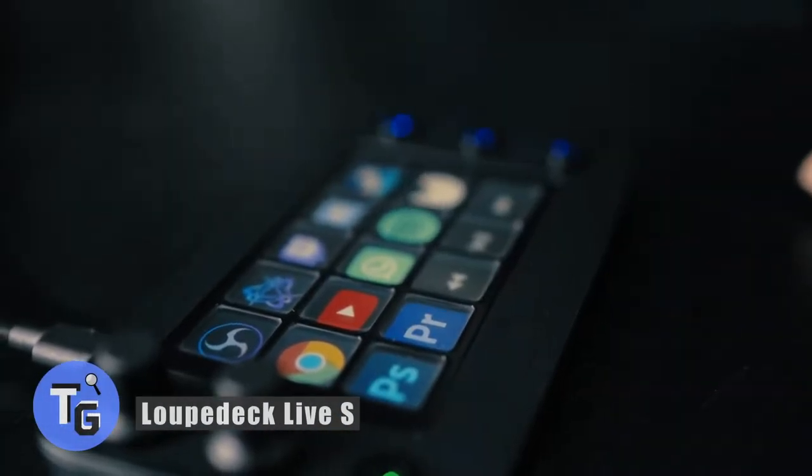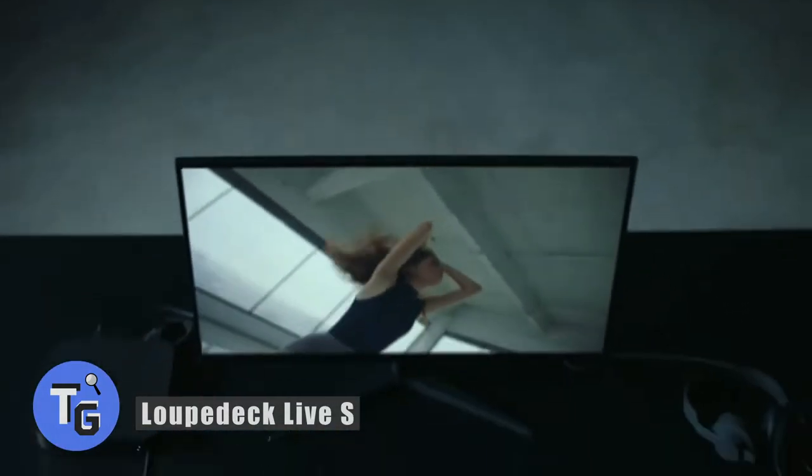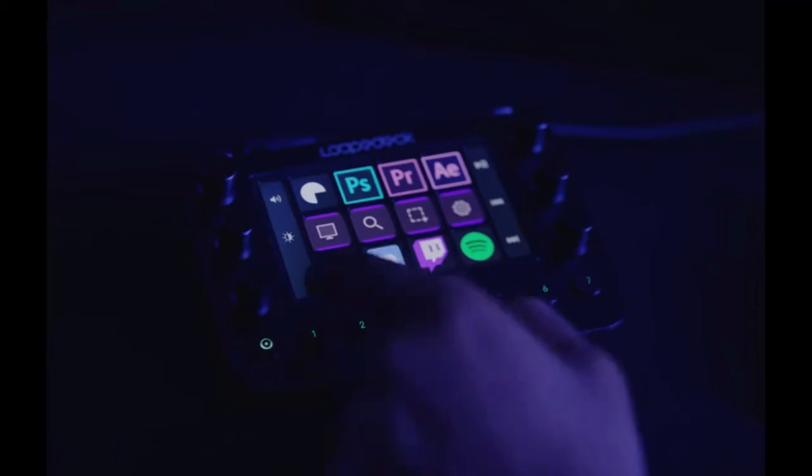If you're a musician looking for a way to be productive and focused on playing music rather than typing things on the keyboard, then this LubeDeck S streaming console could be a solution for you. This streaming console for desktop helps increase productivity with touch buttons that give you full control over your streaming.